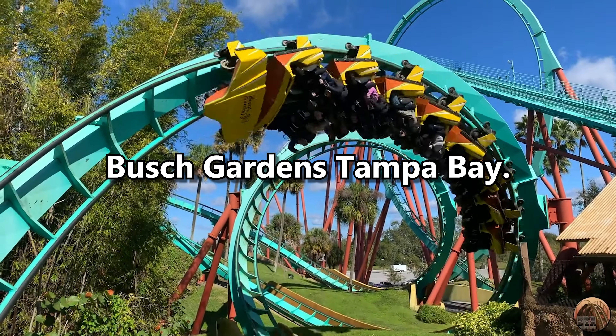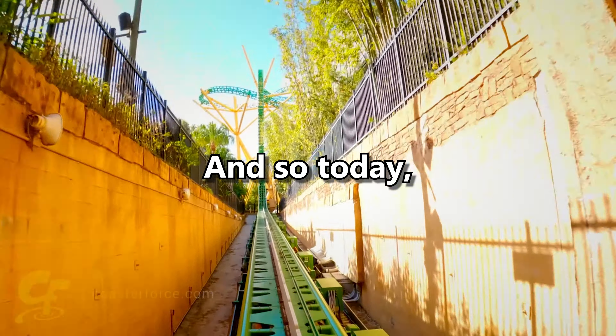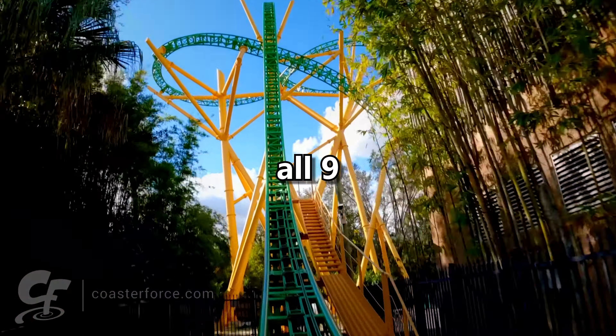I just took my first ever trip to Busch Gardens Tampa Bay. I got a chance to ride every single coaster there, and so today I'll be counting down all nine coasters at the park.